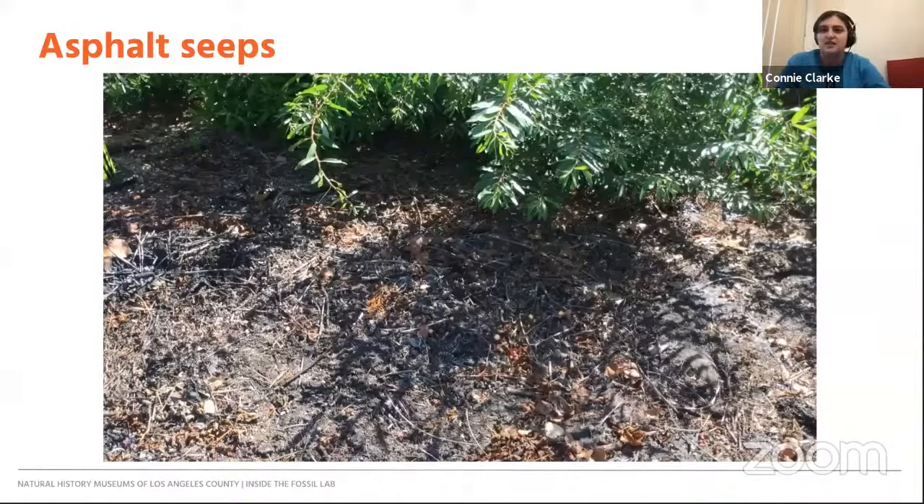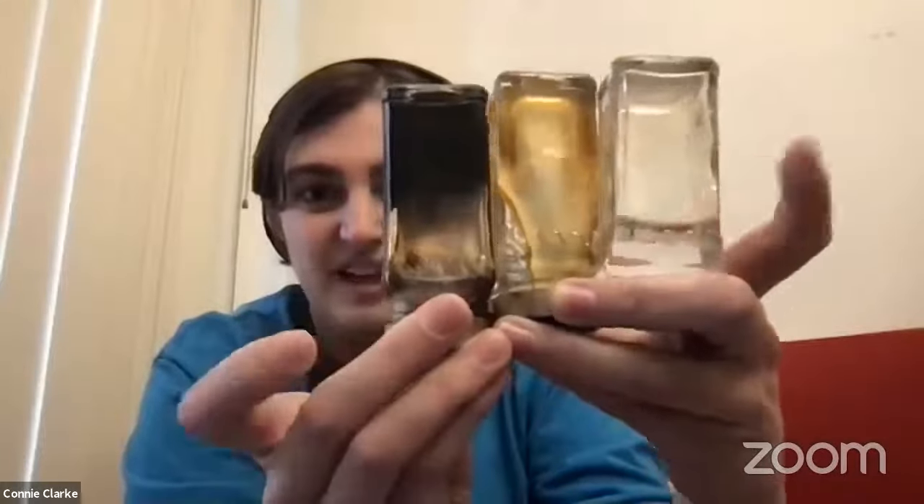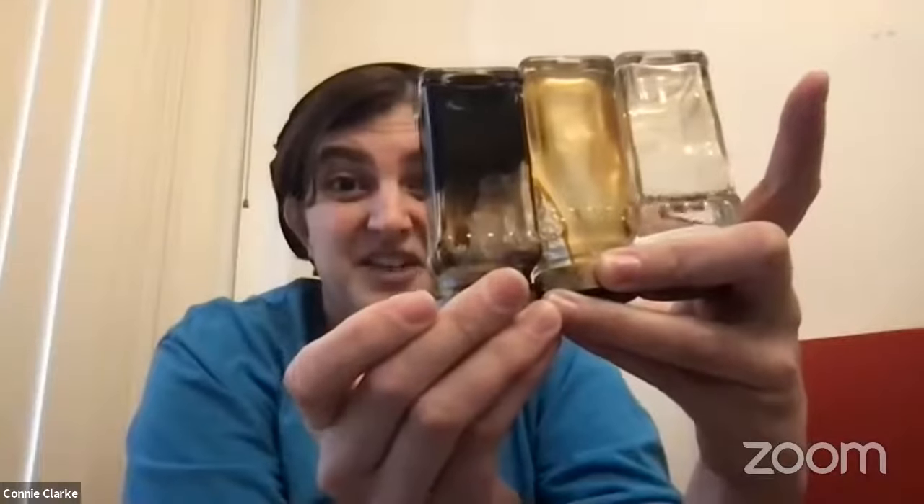How does asphalt trap animals? It has to do with the properties of asphalt. First, it's a really thick and viscous liquid. Viscosity is the measure of a liquid's ability to flow. Low-viscosity water in a jar flows very easily — when I turn it, it instantly flows to the bottom. Honey is about a thousand times more viscous than water, so it flows much more slowly. Asphalt is a thousand times more viscous than honey — if I flip it over, you can see not much is happening. We could be waiting here all day for that asphalt to drip.